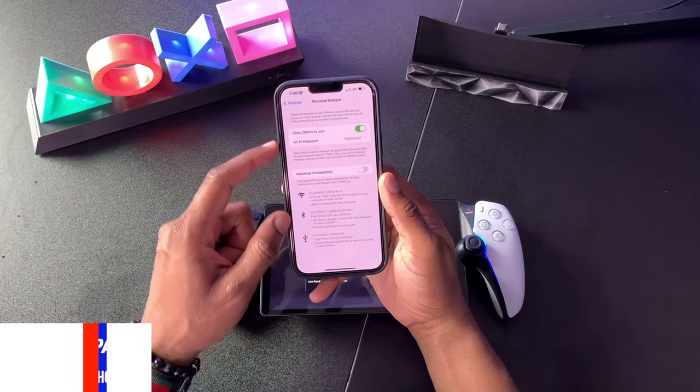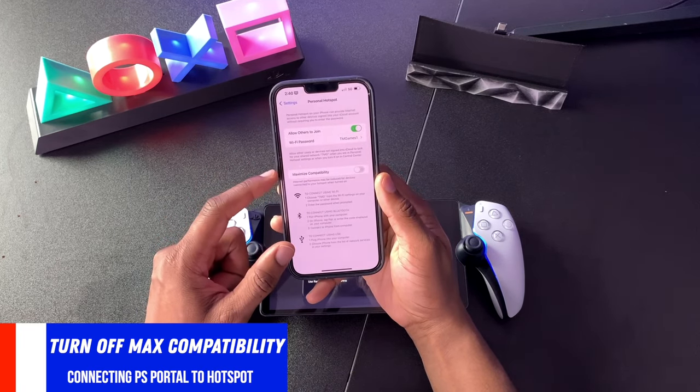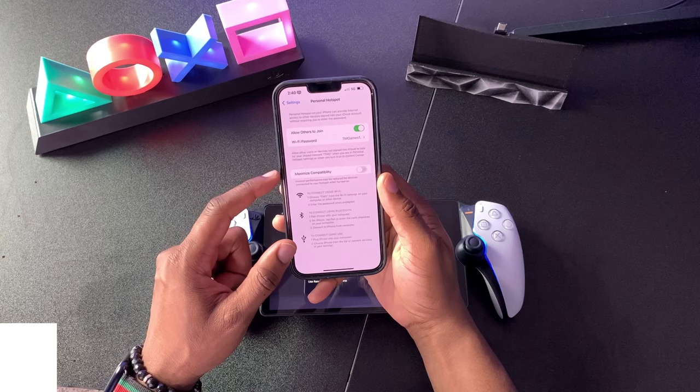The last thing you need to do inside of the Personal Hotspot sub-menu is make sure that Maximum Compatibility is turned off, so you can get the highest quality of streaming when you're gaming on the go.